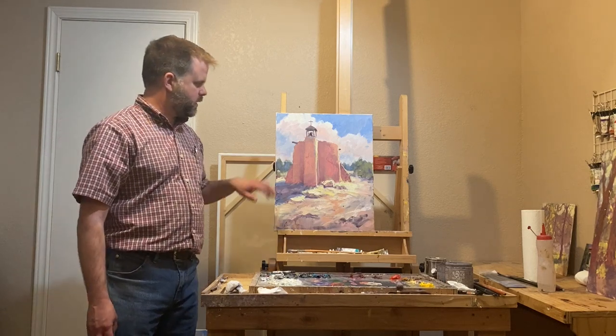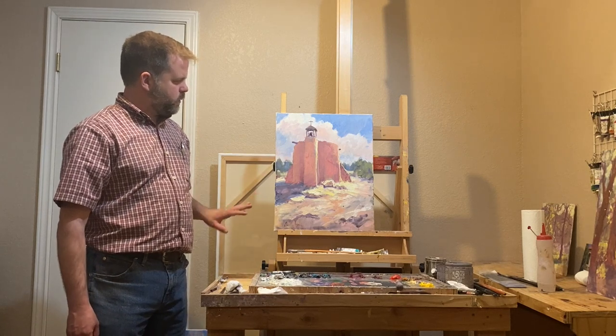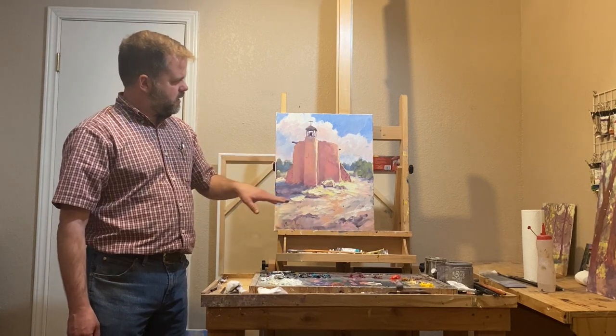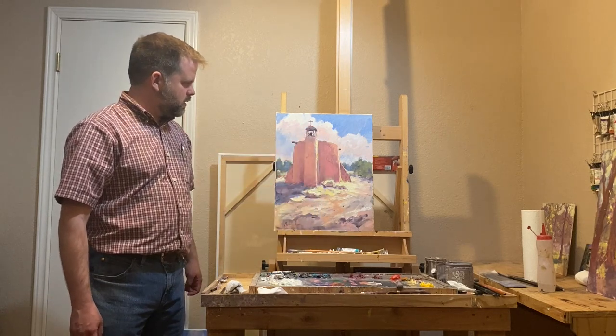But I love the colors of the adobe, the reflected light shining, hitting up into these shadows — it creates a beautiful effect.